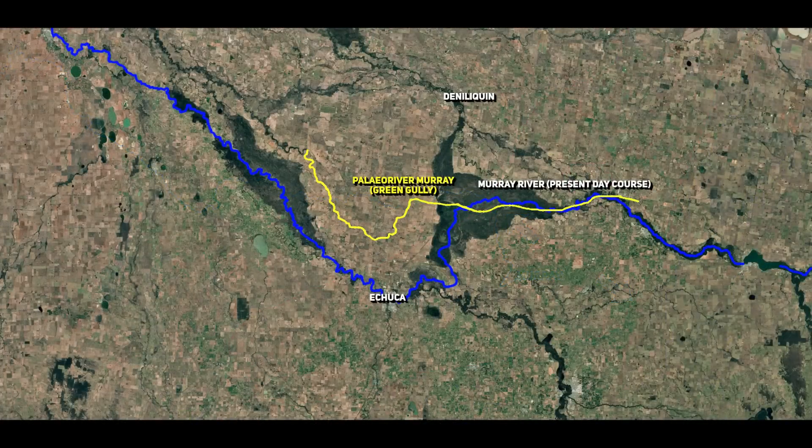Before the Murray River took its present course, it lay further north, receiving waters from tributaries like the Campaspe that flow directly through Victoria's goldfields into New South Wales. This is where the video gets to its most interesting point: these leads that stop at the present-day Murray River would have continued past it, to at least a Green Gully point.